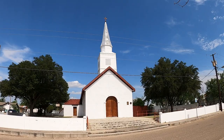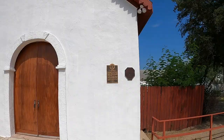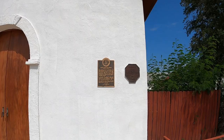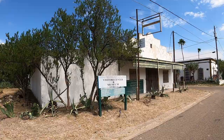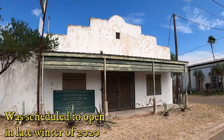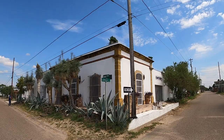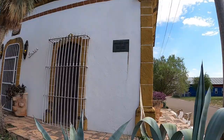Look at this beautiful church right off the town square, built in 1875. It appears the Visitor Center Museum is closed right now. This was originally built by Manuel Benavides Trevino in 1881, and later restored by his grandson.